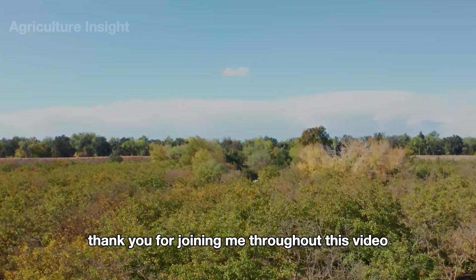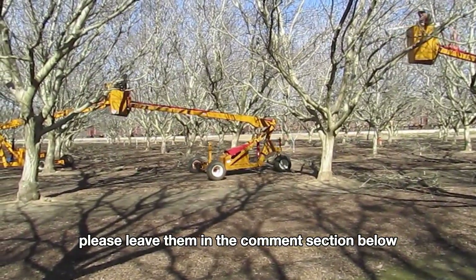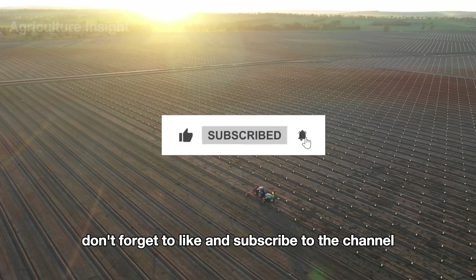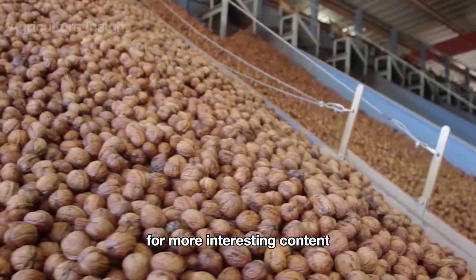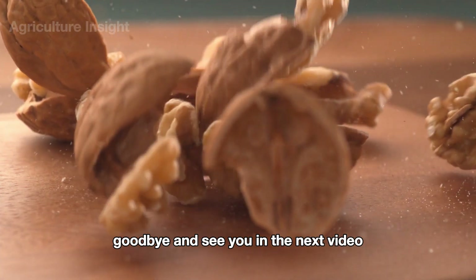Thank you for joining me throughout this video. If you have any questions or comments, please leave them in the comment section below. Don't forget to like and subscribe to the channel for more interesting content about the world of agriculture. Goodbye and see you in the next video.